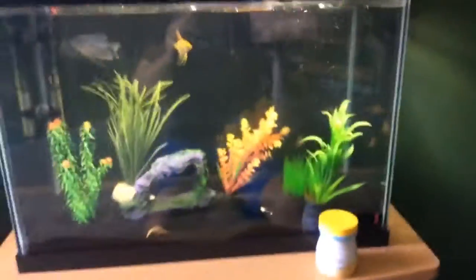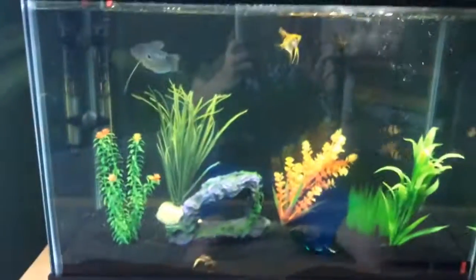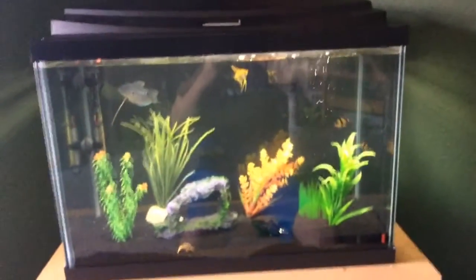That's the tank. I hope you guys enjoyed this short video. That is the tank.